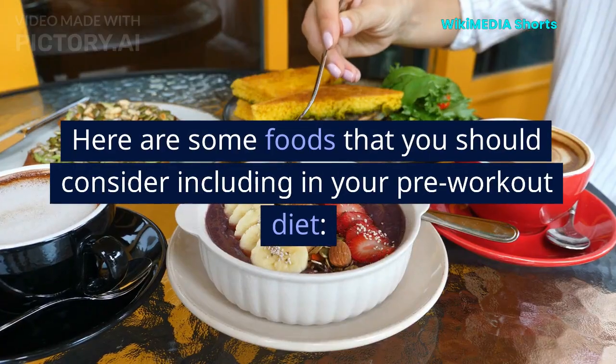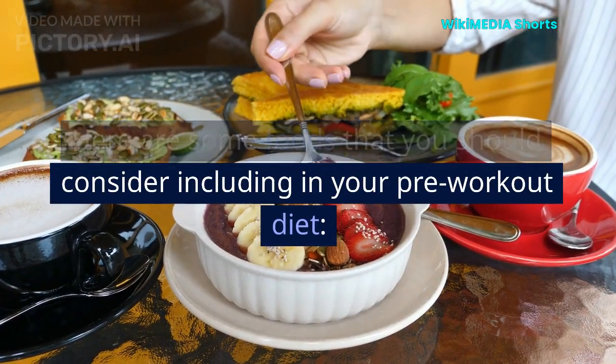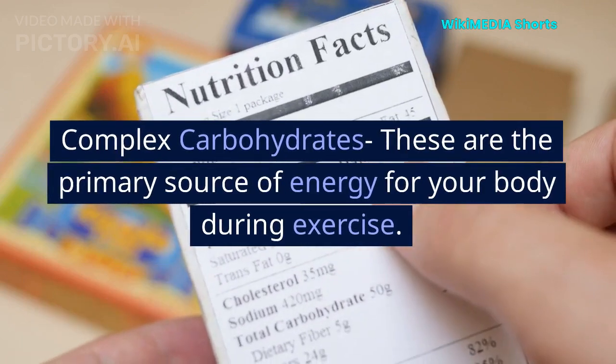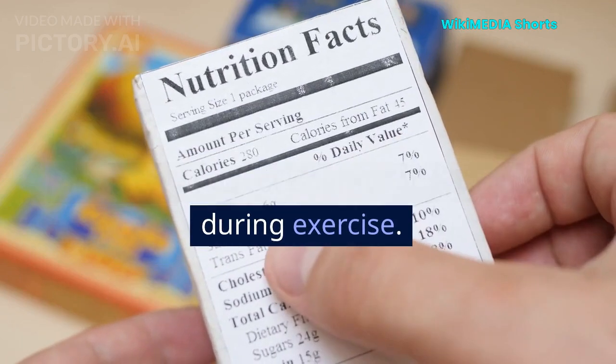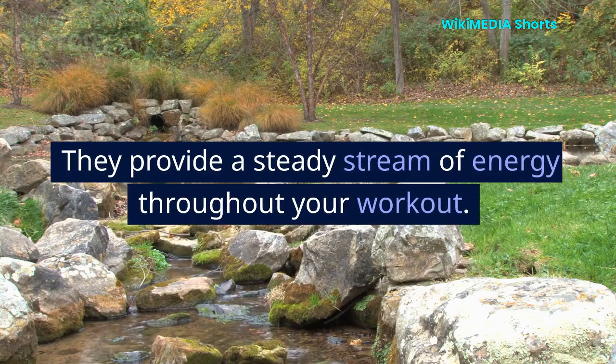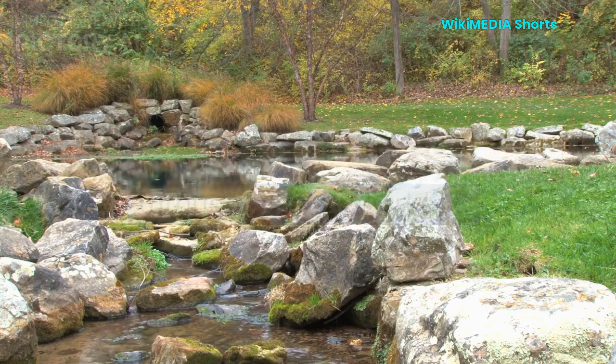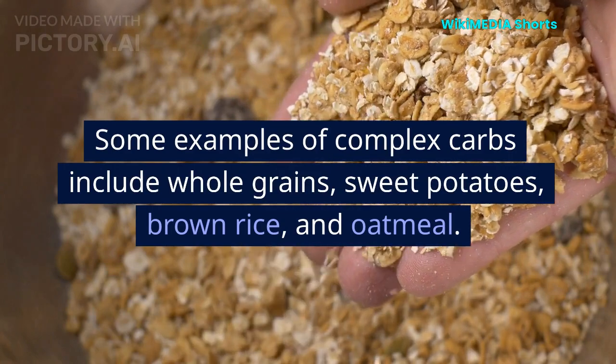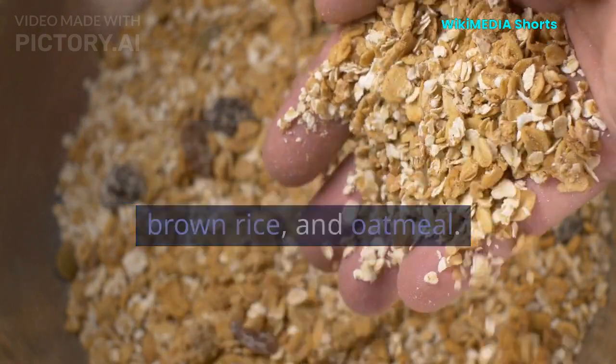What to eat. Here are some foods that you should consider including in your pre-workout diet. Complex carbohydrates — these are the primary source of energy for your body during exercise. They provide a steady stream of energy throughout your workout. Some examples of complex carbs include whole grains, sweet potatoes, brown rice, and oatmeal.